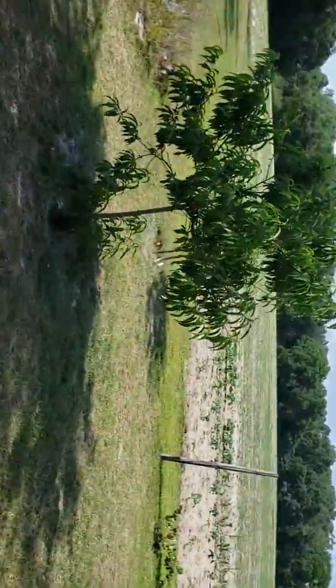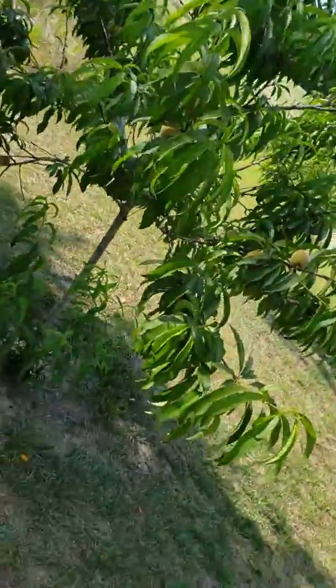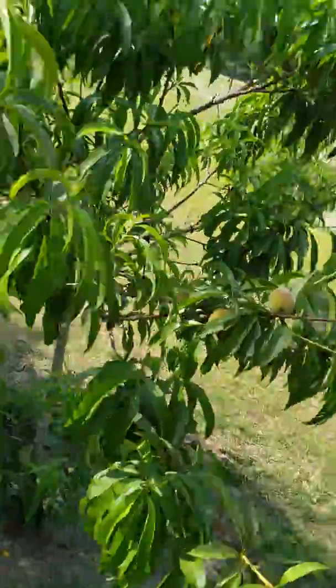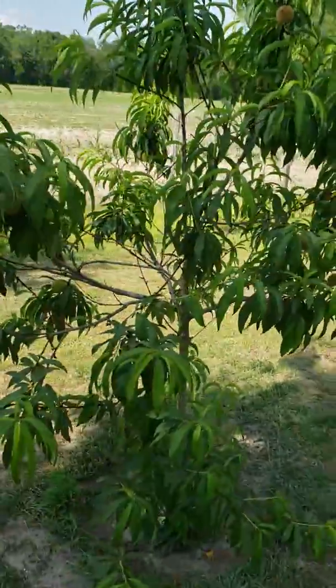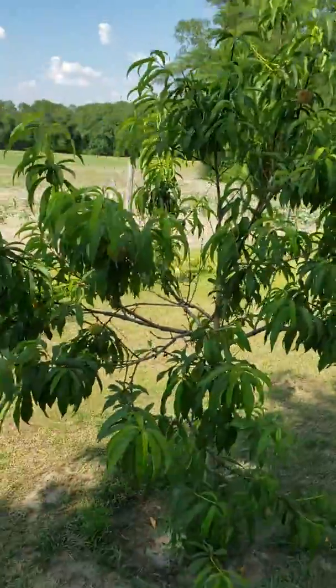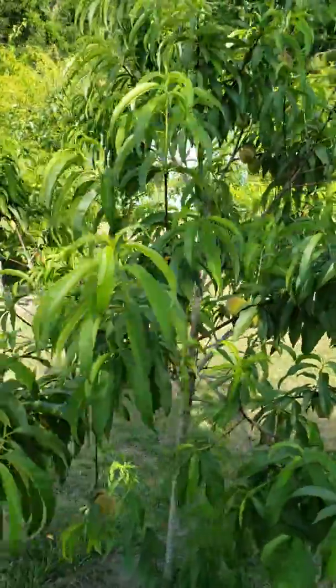These are the peach trees. Grandma was mad last year — she only got one peach and a deer ate it, one big juicy peach, and that joker got to it. So she's got a whole bunch on there now.